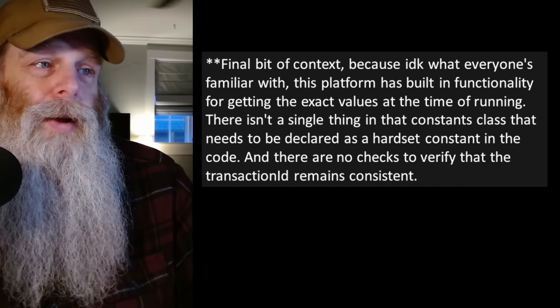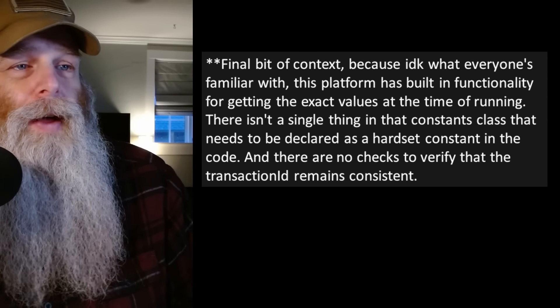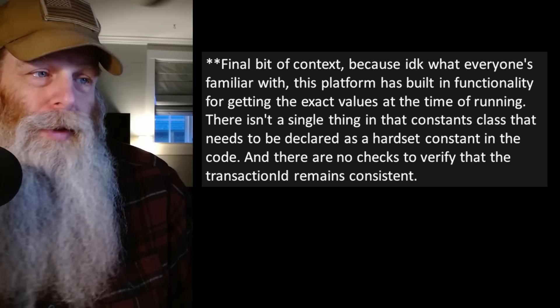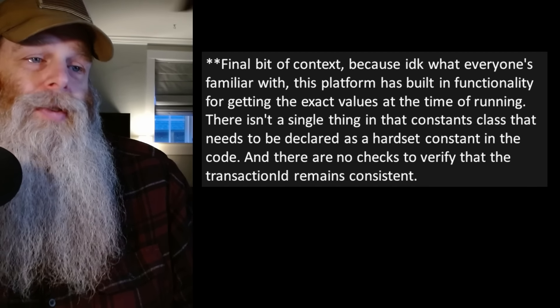Final bit of context: this platform has built-in functionality for getting the exact values at the time of running. There isn't a single thing in that constants class that needs to be declared as a hard-set constant in the code. The guy contradicted himself — said he was avoiding hard coding, then hard-coded everything.